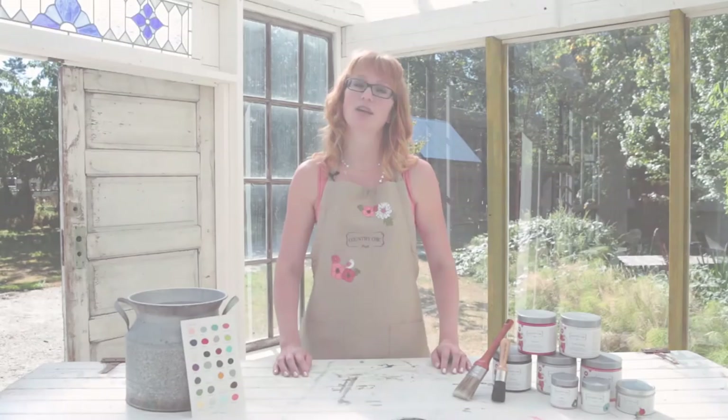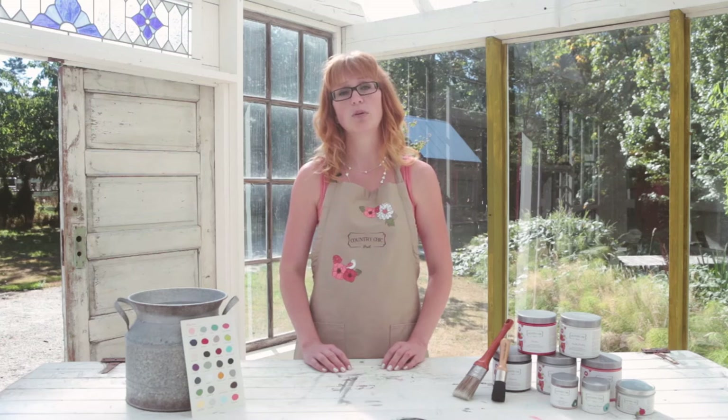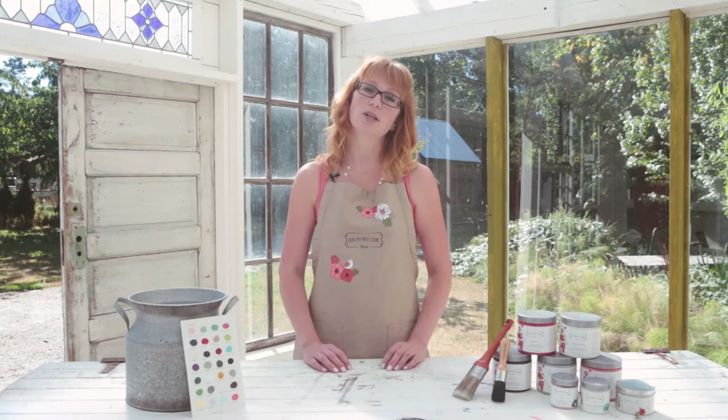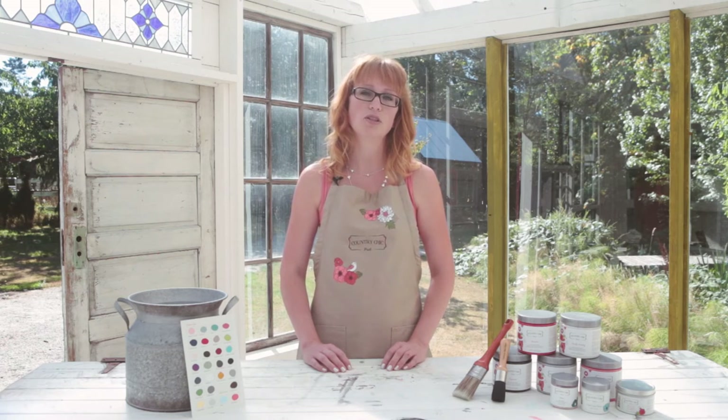When looking for a paint line to carry in your store, we know that there are a lot of options out there and many important things to consider. Here at Country Chic Paint we want you to feel confident, not only in the products you sell but in the company you're working with. We strive to build a strong relationship with each retailer based on support, communication and trust.